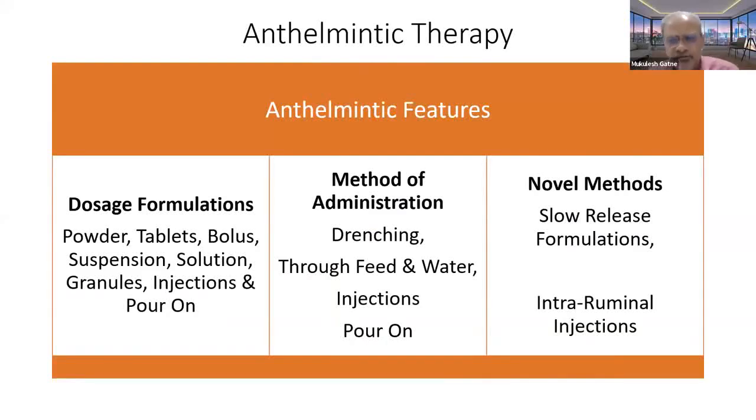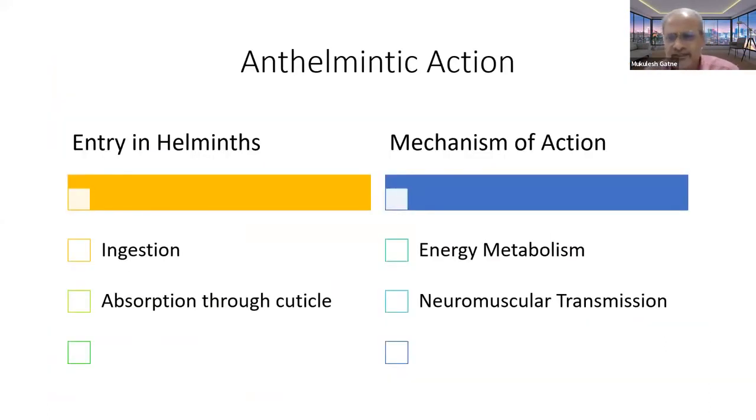Anthelmintics are compounds used to kill worms and their immature stages. Once administered in the body of infected animals, anthelmintics enter the worm in only two ways: one is by ingestion, which is possible with nematodes and flukes, and the other is absorption through the cuticle, which mainly happens in tapeworms.